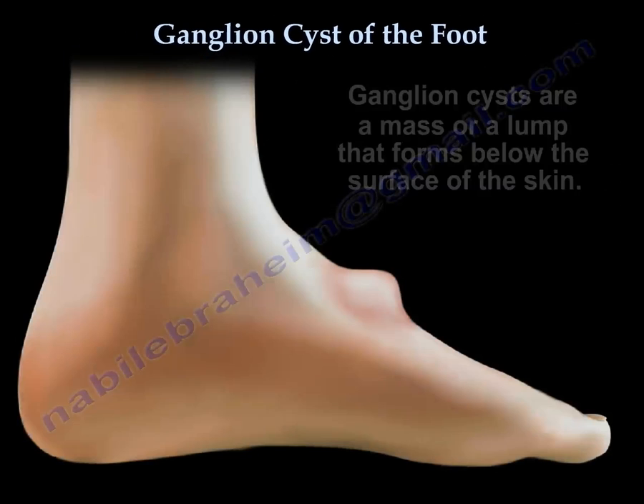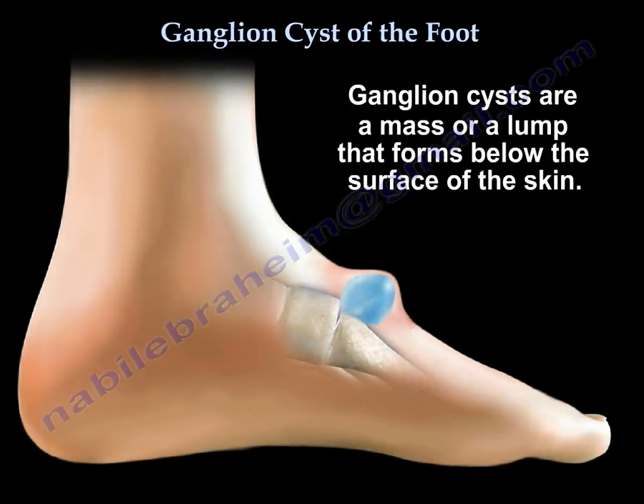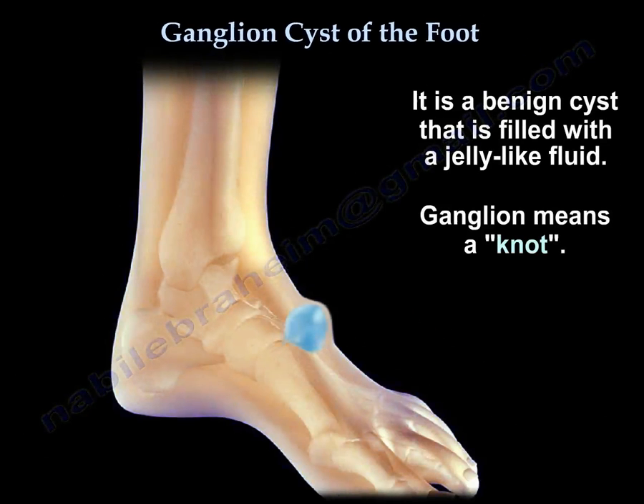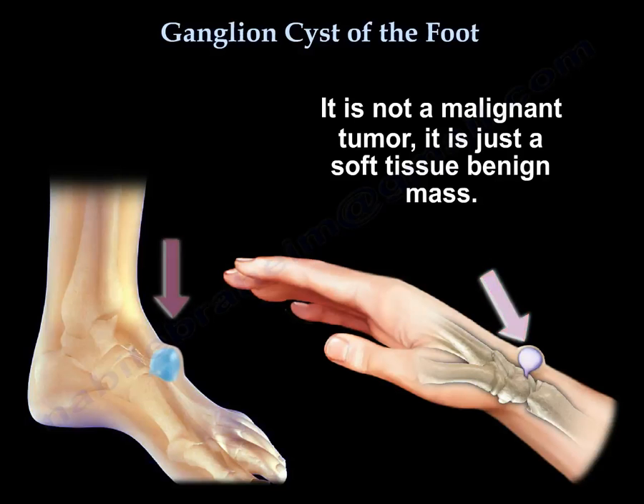Ganglion cysts of the foot. A ganglia is a mass or lump that forms below the surface of the skin. It is a benign cyst filled with jelly-like fluid. Ganglia means a knot. It is not a malignant tumor — it is just a soft tissue benign mass.